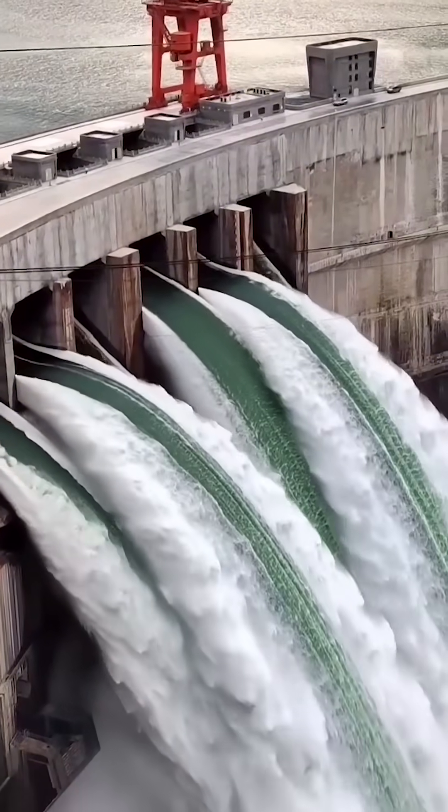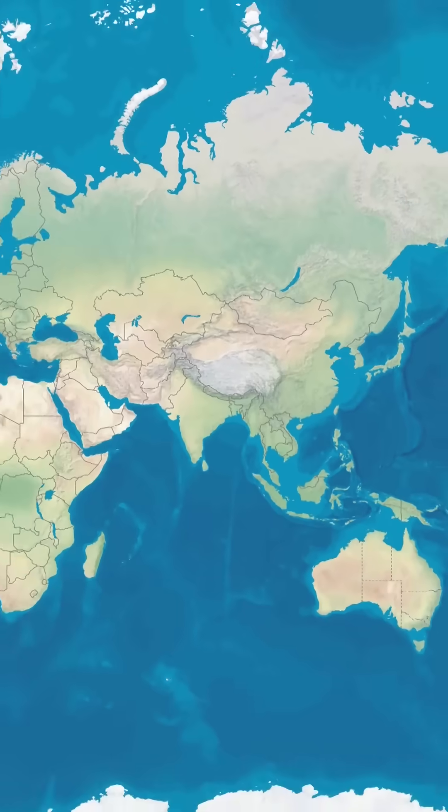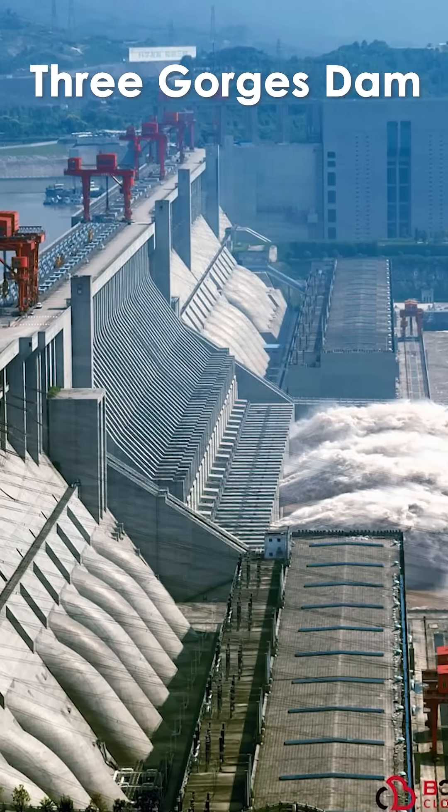A dam built by human hands, powerful enough to slow down the rotation of the earth. Unbelievable, isn't it? This is China's Three Gorges Dam, the world's largest hydroelectric power project.